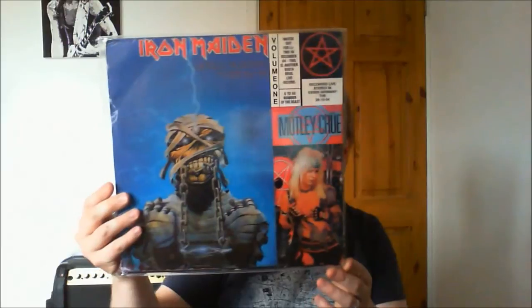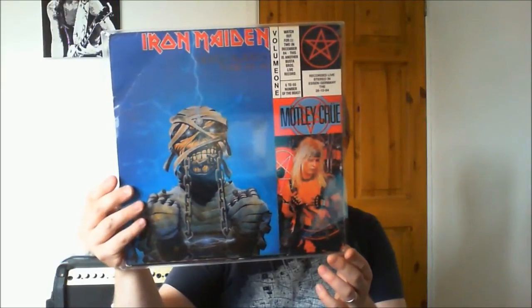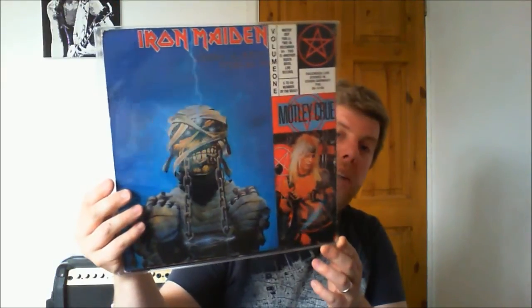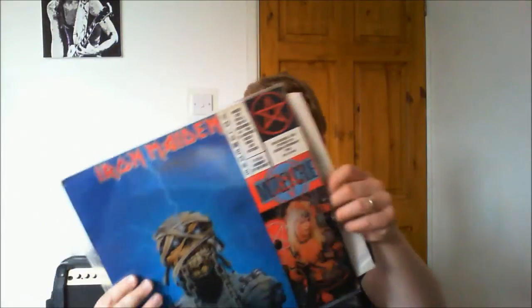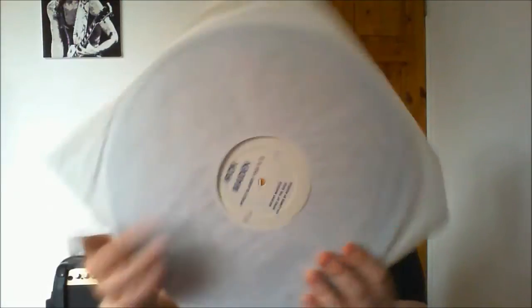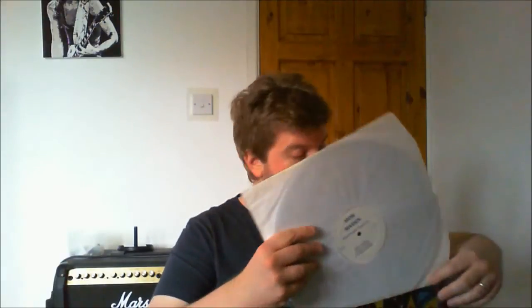Another bootleg — this is a split between Mötley Crüe and Iron Maiden from the World Slavery Tour, recorded in Essen, Germany, 26th October 1984. This is only volume one — there is a second volume with an identical cover, the only difference being it says 'Volume Two.' Nice packaging, an older Buster Brothers bootleg with standard white labels on black vinyl. Something well worth adding to your collection — many thanks to Shane for sending me that one.